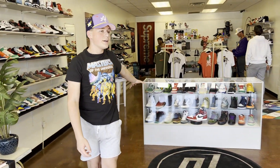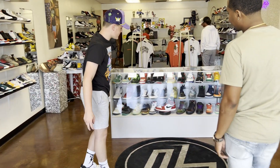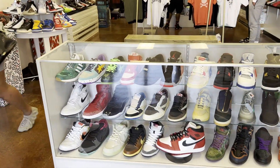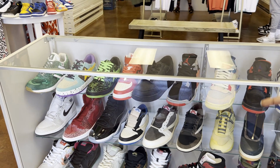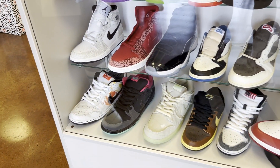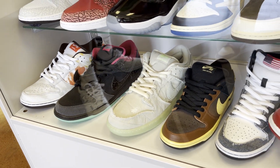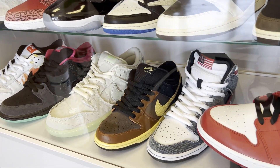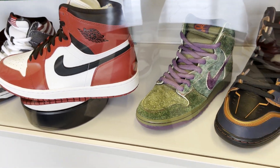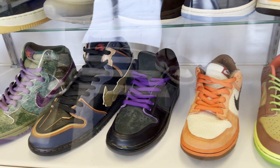Let's start with the heaters right here. Take a walk right over here — this is the case. This stuff in the case is never safe, by the way. This is your high-dollar, rare finds. As you can see, we got some Travis [Scotts], some SB Dunks, 420 Dunks — stuff that you haven't seen in years.